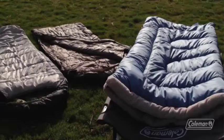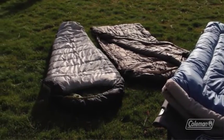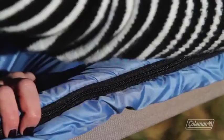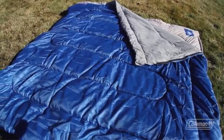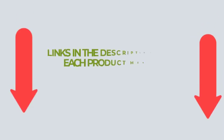Number 5: Coleman Brazos Cold Weather Sleeping Bag. Stay warm in temperatures as low as 20 degrees Fahrenheit. Hollow polyester insulation provides better heat retention with less weight. A draft tube along the zipper keeps body heat from escaping. Durable fiber lock construction prevents insulation from shifting, extending the life of your sleeping bag. It comes with a 5-year limited warranty.